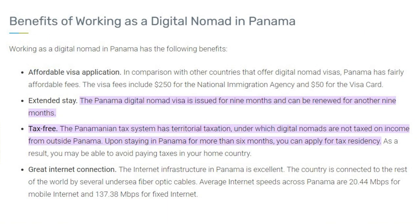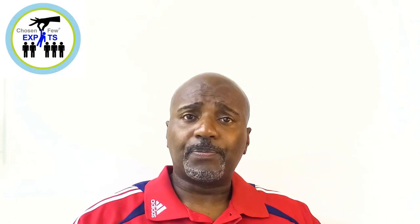The second benefit to Panama's visa is that it is renewable. Not all of these other visas in other countries are, but Panama's visa is renewable. It's nine months, and you can renew it for another nine months. So that's another advantage there.